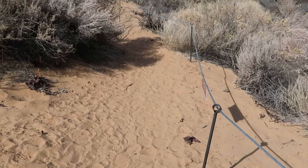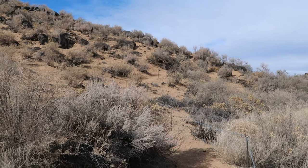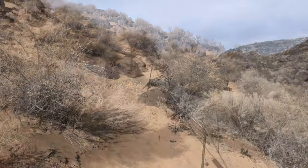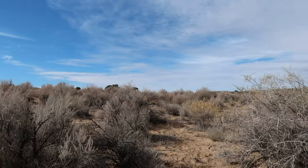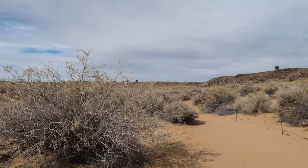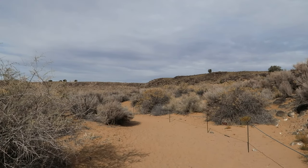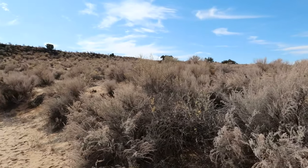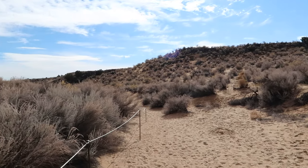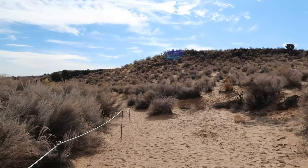I thought I was near the end and that it was going to loop back, but there seems to be a walkway that goes up this hill. There are several access points into this area from the various neighborhoods, and this seems to be leading me farther west. I don't think this is a loop that's going to go all the way back to where I parked, so I'm going to head back the way I came — because I'm ready to eat lunch.